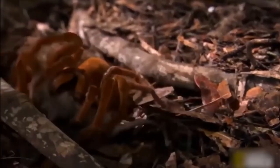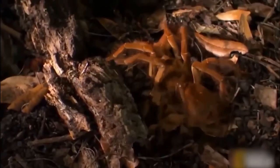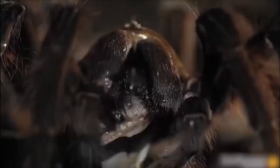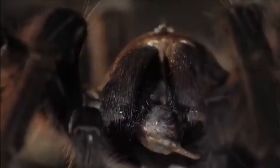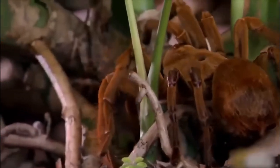Despite its name, it rarely hunts birds and instead mainly feeds on worms, amphibians, and insects. Like other tarantulas, it doesn't weave webs but instead lives in burrows. After incapacitating prey with its venom, it drags the body back to the burrow where toxins liquefy the internal organs of victims so it can suck them dry.